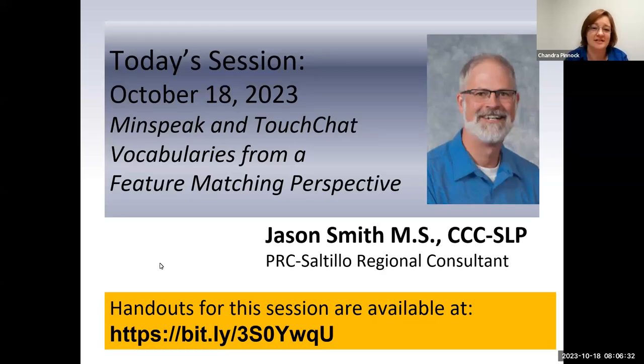Today on Echo Voices, we have Jason Smith from PRC Saltillo. He's going to be talking about Minspeak, TouchChat, and feature matching. At the bottom of the slide is a bit.ly link for the handouts today, and I will also put that in the chat for you. Welcome, Jason.